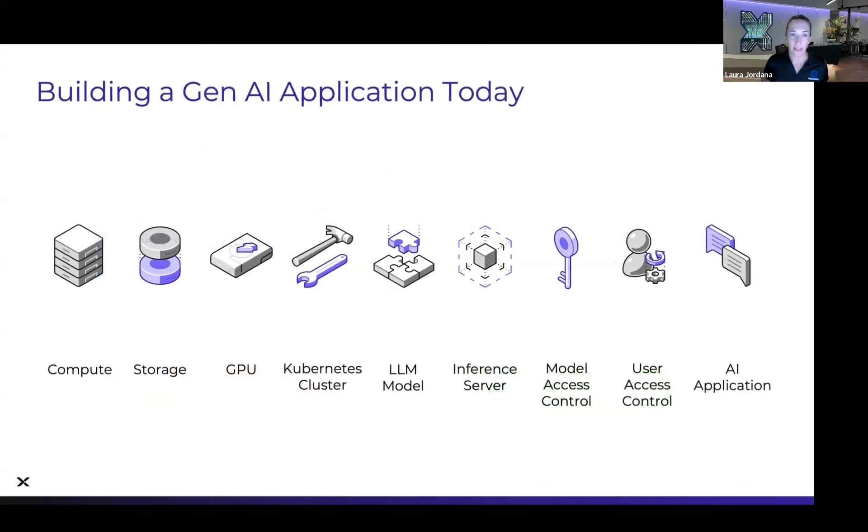If we look at what it takes to build a Gen AI app today, there are many different parts: compute, storage, GPU — the infrastructure. You need a Kubernetes cluster, since most production AI workloads will run on Kubernetes. You need large language models and an inference endpoint to access the model. You need to ensure your models are protected, ensure user access control. And then finally you have your AI application, which is the tip of the iceberg — but there's so much underneath that needs to be thought about.